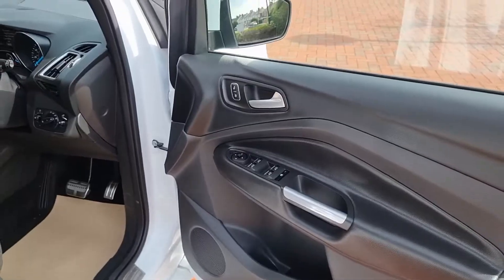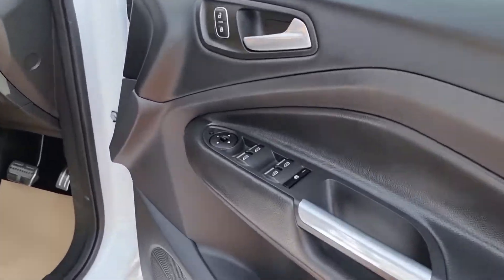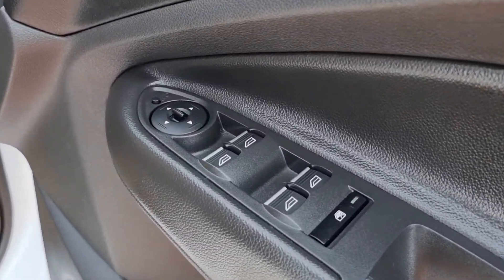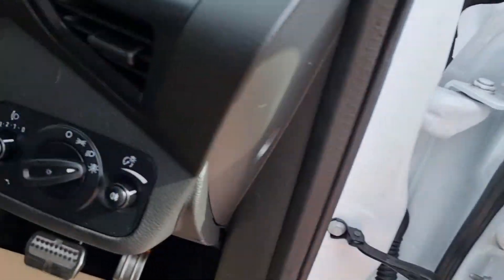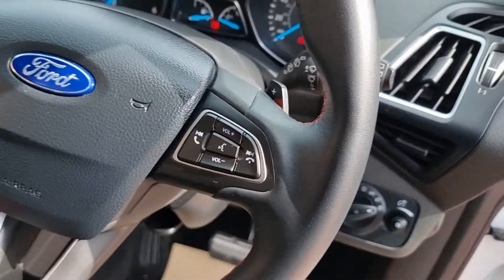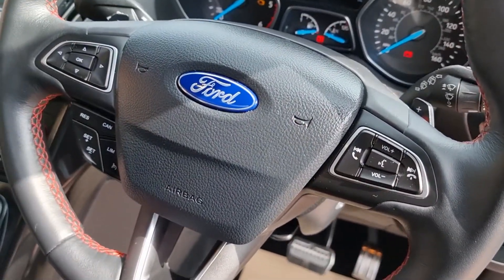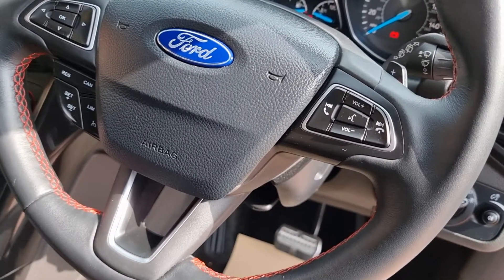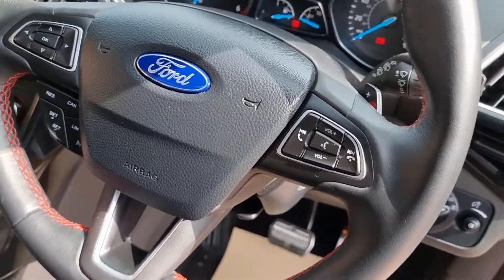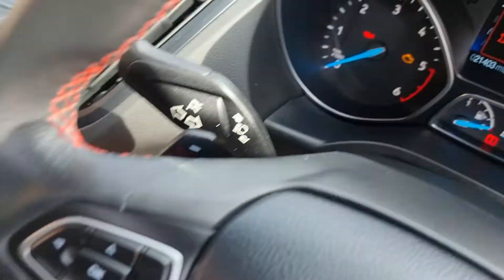Let's see what's inside. I don't know where to start with this, but it is just fabulous spec. Electric windows of course, electric mirrors, auto lights, multi-function steering wheel. You've got command, cruise control, Bluetooth — all the volume controls for the radio are there. Being the auto, it's got the paddles as well.